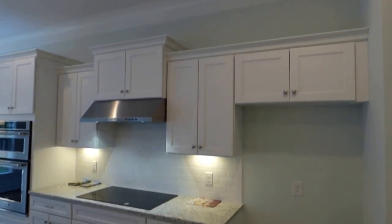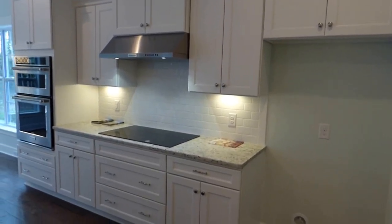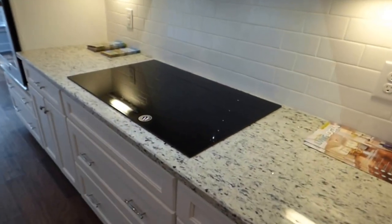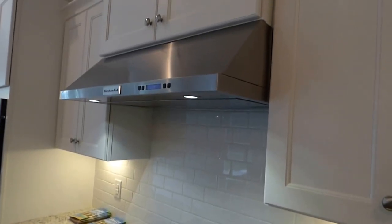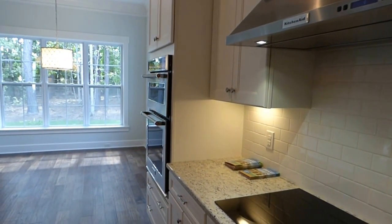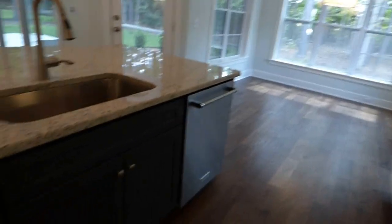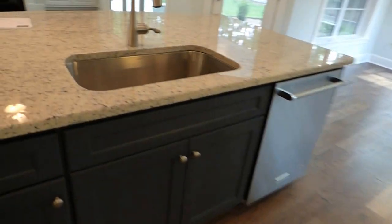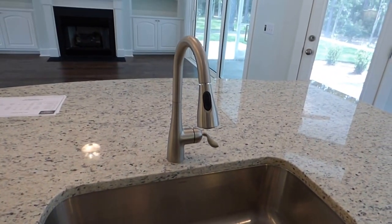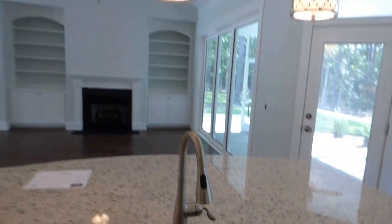Crown molding above the entire kitchen as we go around with staggered cabinets and KitchenAid stainless steel appliances. Here we have the electric ceramic range top, your KitchenAid hood, your microwave to the side, and dishwasher. KitchenAid with the farm sink — a single-bin farm sink with a gooseneck faucet, a rinsing tool, and three pendant lights. Everything is open.